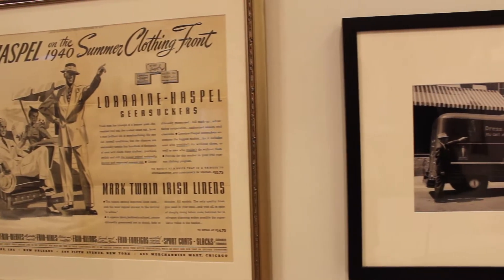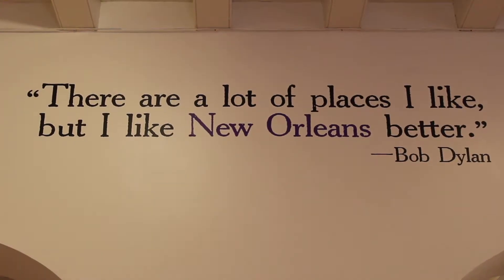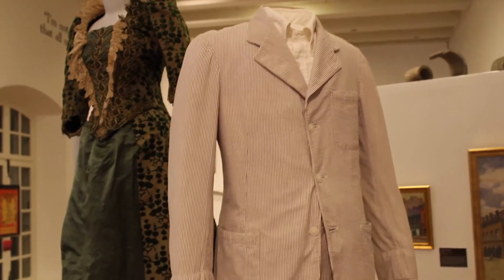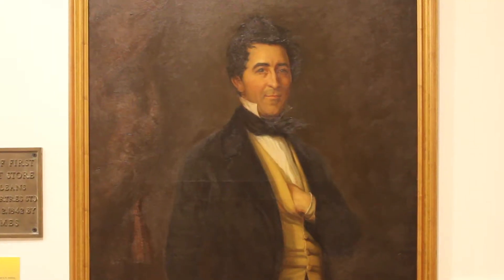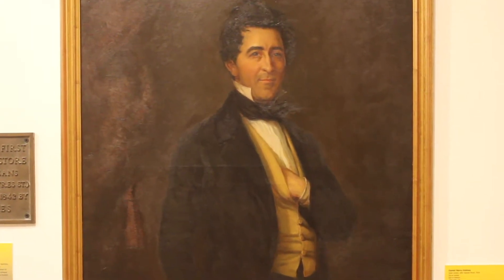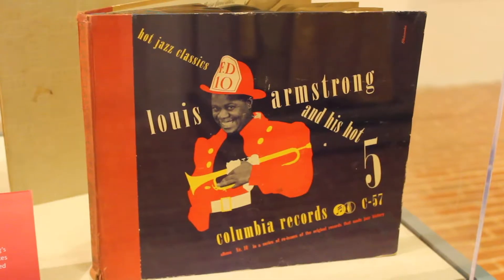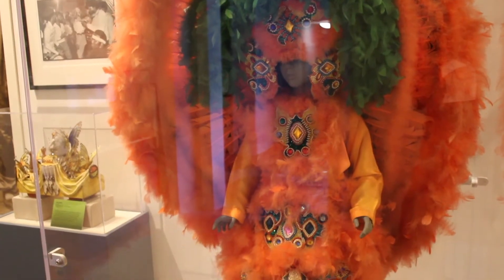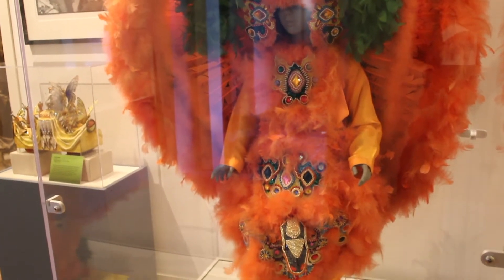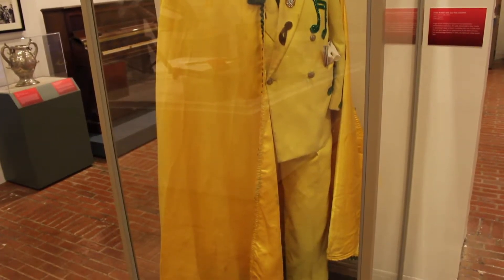There's so much to explore and find in this exhibit — so many things that showcase what the city is all about and how much people appreciate it. The originality, the culture, the history, and the influence it had on so many other things like music, art, and architecture. Just so much creativity, from Mardi Gras Indians to celebrations and just how to really get down and party.